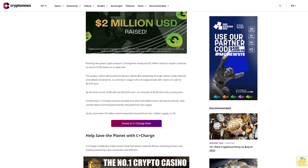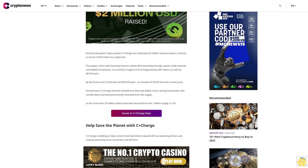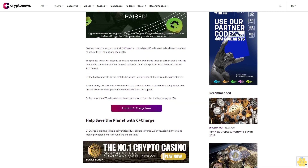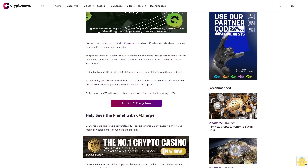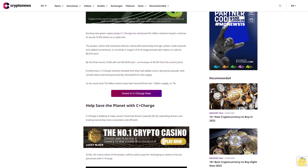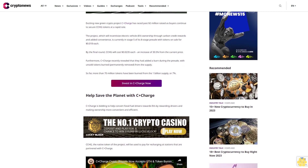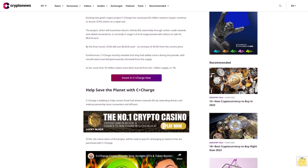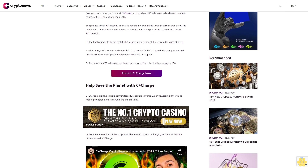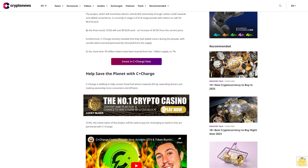By the final round, CCHG will cost 2.35 cents each — an increase of 35% from the current price. Furthermore, C+Charge recently revealed that they had added a burn during the pre-sale, with unsold tokens burned — permanently removed from the supply. So far, more than 70 million tokens have been burned from the one billion supply, or 7 percent.